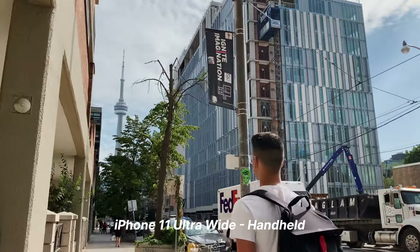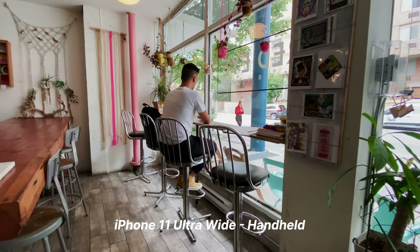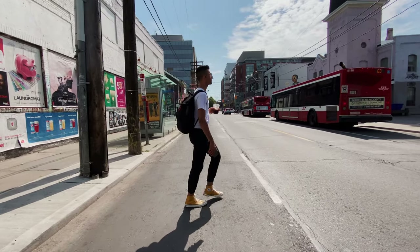I think what blew me away first, much like most people that have tried the new phones, is the ultra-wide. Because it's so wide and because iOS is doing digital image stabilization, it looks like it's on a gimbal. Check out this completely handheld walking shot of Isaac in the city.